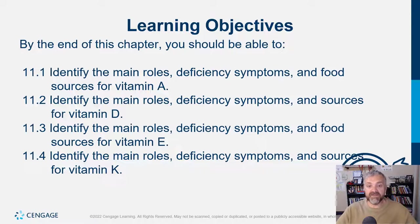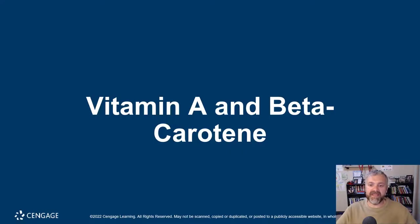Learning objectives — they say the same thing for the four nutrients we're going to cover: identify the main roles, deficiency symptoms, and food sources for vitamins A, D, E, and K. Let's start with vitamin A and beta carotene.